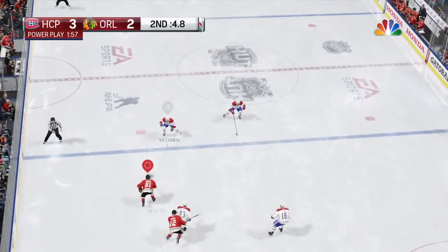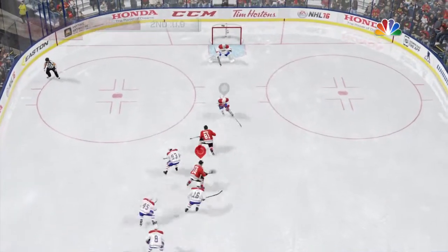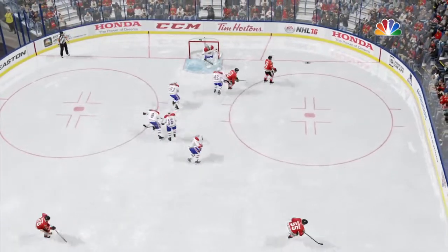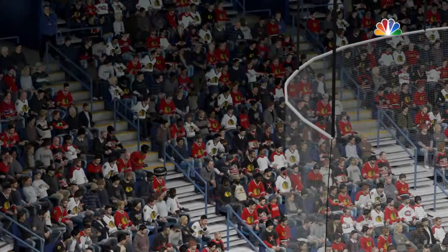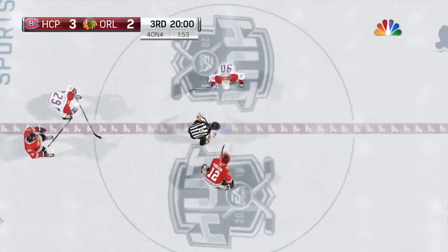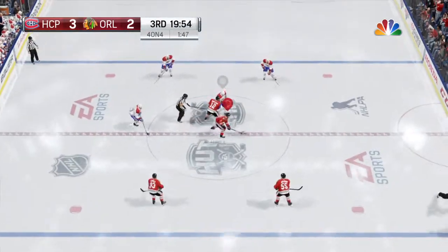Good job on that faceoff tying the man up. The Canadians carry through center, taken over and neutralized by Marion Hossa. Hossa's tripped up — that should be a penalty. Both teams are a man short as they get ready for the faceoff to determine possession.